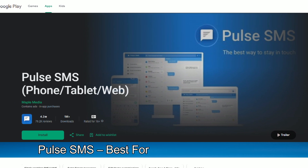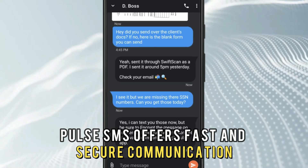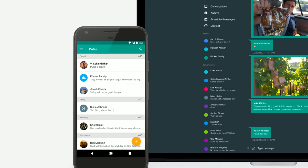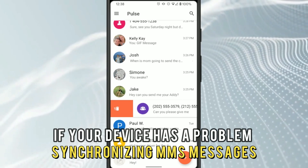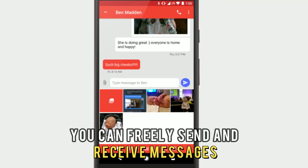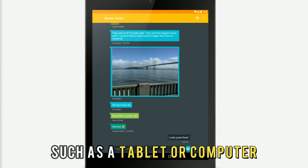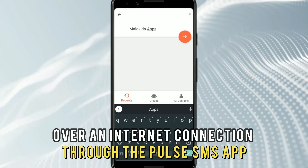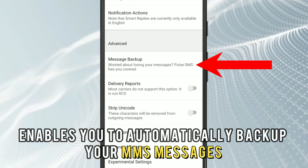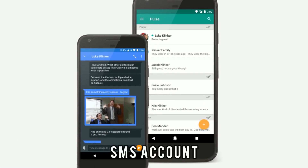Pulse SMS, best for MMS synchronization. Pulse SMS offers fast and secure communication through its ability to sync your MMS messages across all your devices. If your device has a problem synchronizing MMS messages, then this app is for you. You can freely send and receive messages and pictures from any device, such as a tablet or computer, over an internet connection through the Pulse SMS app. Also, Pulse SMS enables you to automatically back up your MMS messages and restore them with a Pulse SMS account.